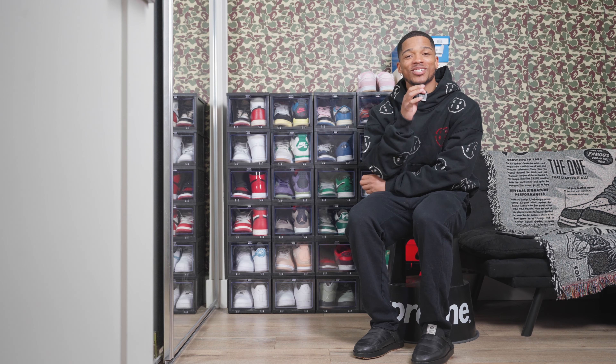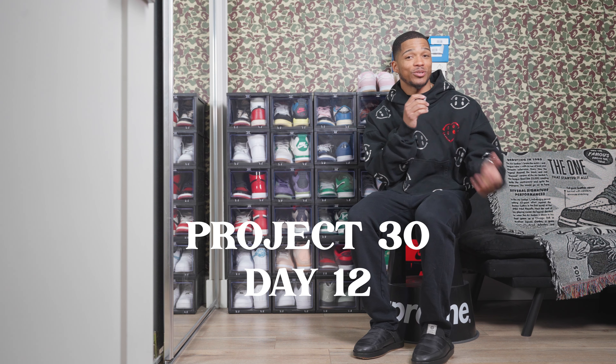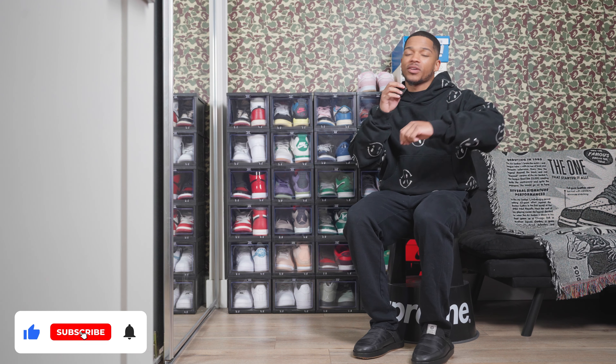What's the deal gang, welcome back to another YouTube video. Today is day 12 of the Project 30 challenge — the challenge where I upload 30 YouTube videos in 30 days. If you're new here, make sure you subscribe and turn on post notifications so you know when I'm dropping another video.